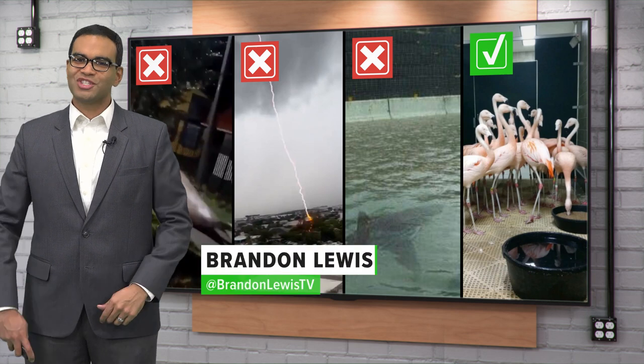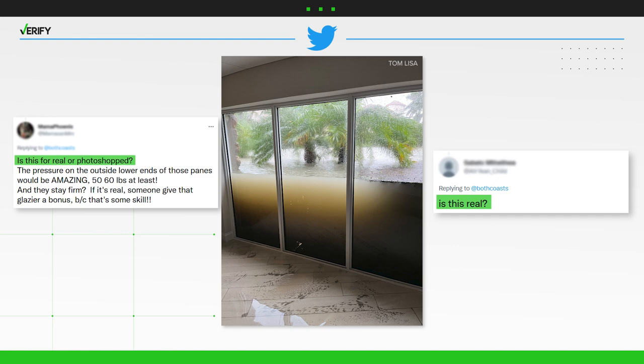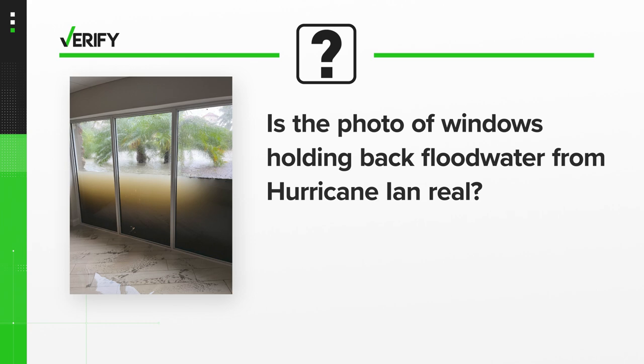We've fact-checked a lot of images from Hurricane Ian, and many of them have been false. So Twitter users were understandably skeptical of this image that claimed to show windows holding back several feet of water. So let's verify — is the photo of windows holding back floodwater from Hurricane Ian real?